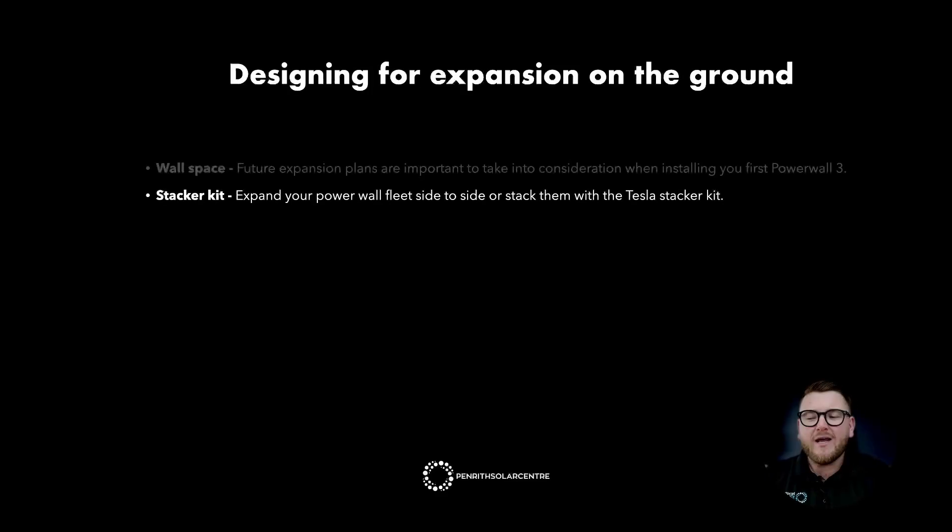Stacker kit. Expand your Powerwall fleet side by side or stack them with the Tesla stacker kit. One great feature of the Powerwall 2 was its stacker kit — it allowed stacking up to three batteries off a wall so they looked like one seamless battery. Great news: Tesla has carried the stacker kit forward to the Powerwall 3. Your choices are to go sideways on the wall and add Powerwalls that way, or to come off the wall and bolt up to three Powerwalls outward.